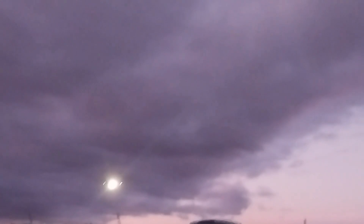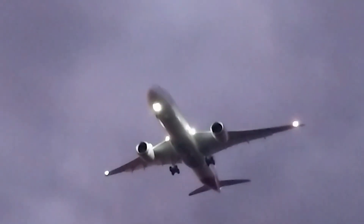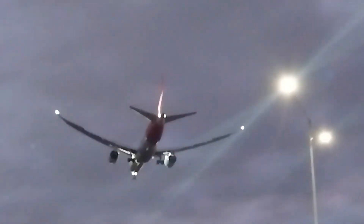Coming in now is the Qantas Boeing 787-9 Dreamliner. Here we go. Look at the wings.